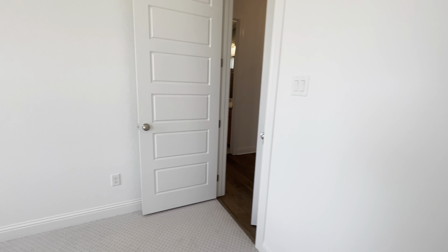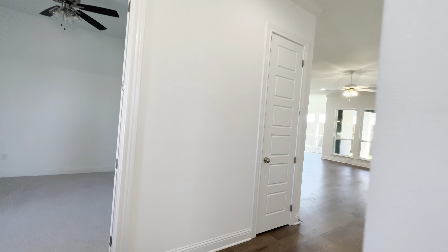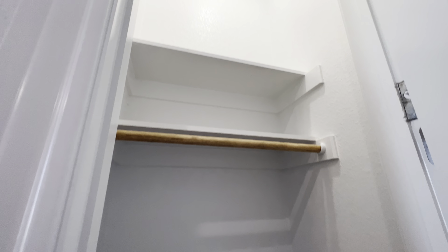Right outside of these bedrooms, you have a very large linen closet — very spacious. And then here to your left is a coat closet. It has the automated lights when you open and close the doors.